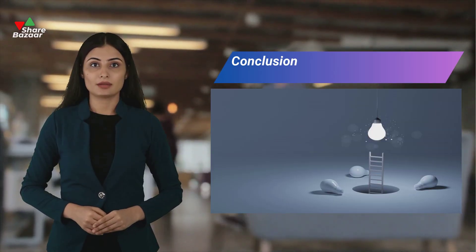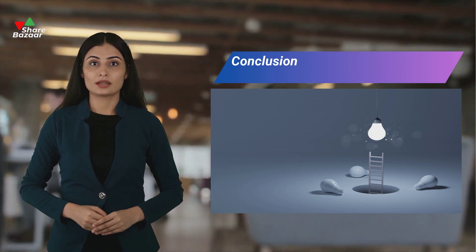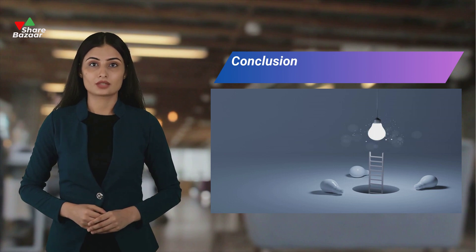Assessing a stock's market share involves a holistic review of its revenue growth concerning benchmarks, historical trends, market conditions, and customer dynamics. This analysis goes beyond luck, requiring a deep understanding of a company's financial health and industry positioning.